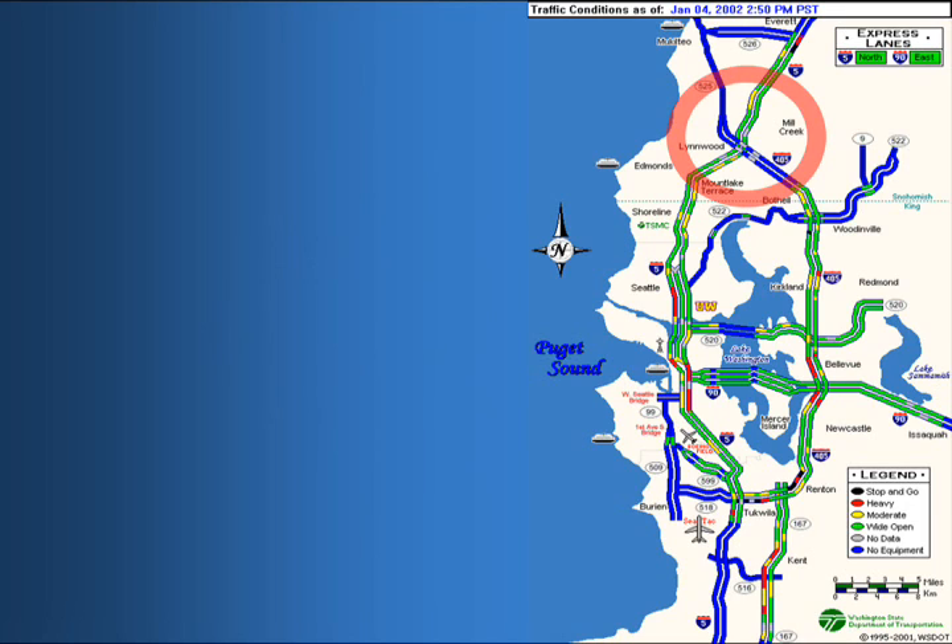The CD we've got here is a depiction of the freeway system in the Seattle area, provided by the Washington State DOT from the Traffic Operations Center in North Seattle. This is a situation that occurred on January 4th, 2002, at about 2:55 in the afternoon. As you can see on the map on the right, most of the lanes up around the Lynwood area at the top, where 405 and Interstate 5 come together, are either green or blue.